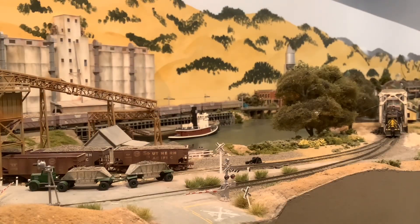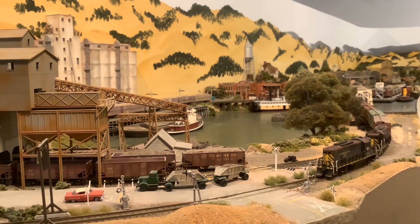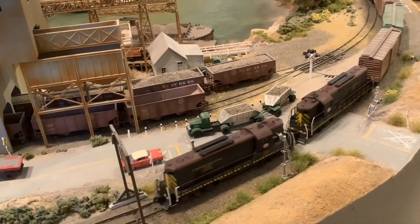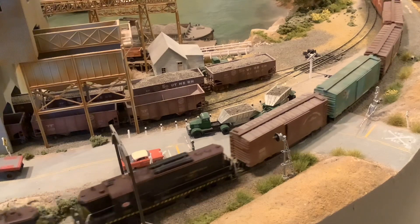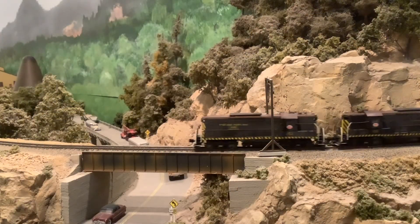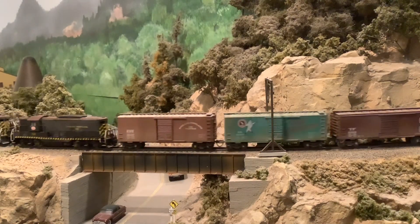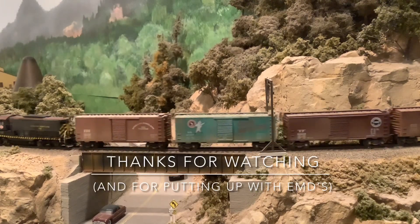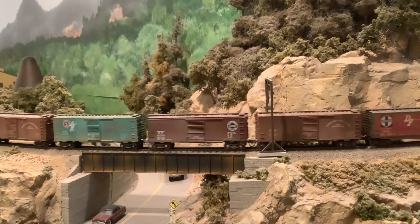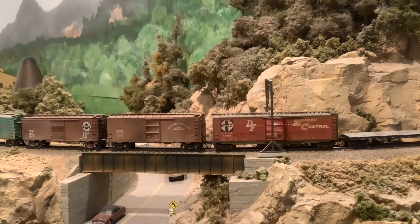GP9s 150 and 153 jumped in demanding screen time, so let's just placate them. The SP&S had six GP9s, all arriving in 1956. Four of the six — numbers 150 to 153 — were torpedo boats, set up with steam generators for passenger service as well as freight service. I tried to keep them out of the picture, but they insisted. Sorry. Thanks for looking in.